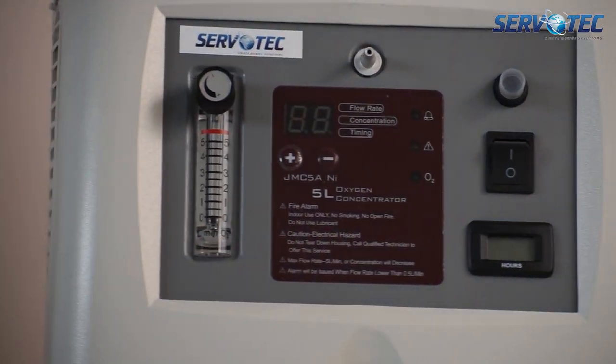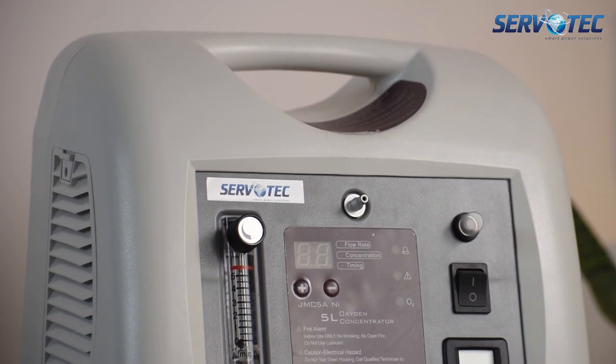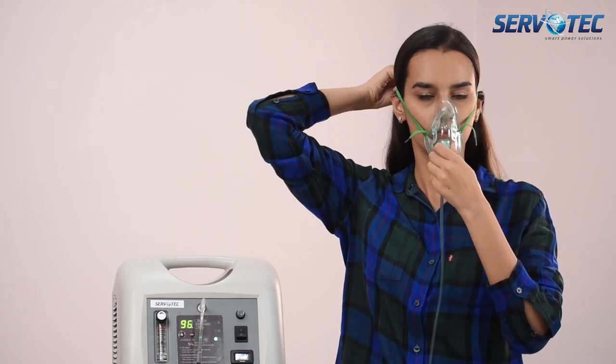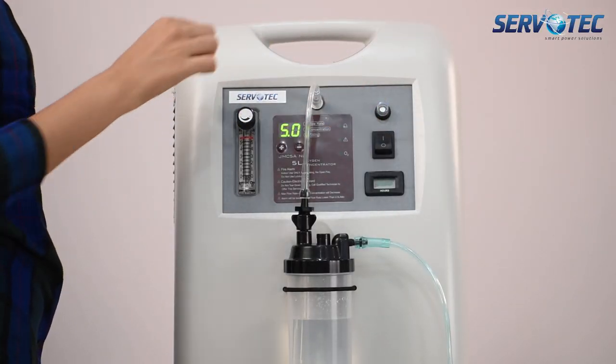Oxygen Concentrators. It is a medical grade product with a purity of 93%, being made available by Servotech in India to make oxygen available during the COVID-19 pandemic. It comes in 5 litre per minute and 10 litre per minute capacity variants.